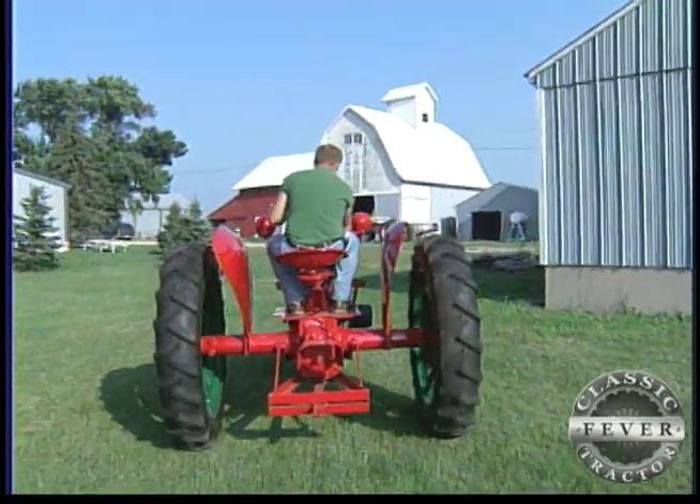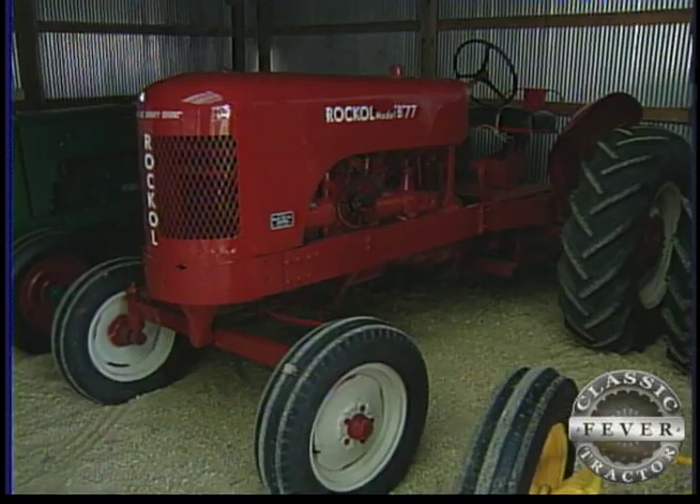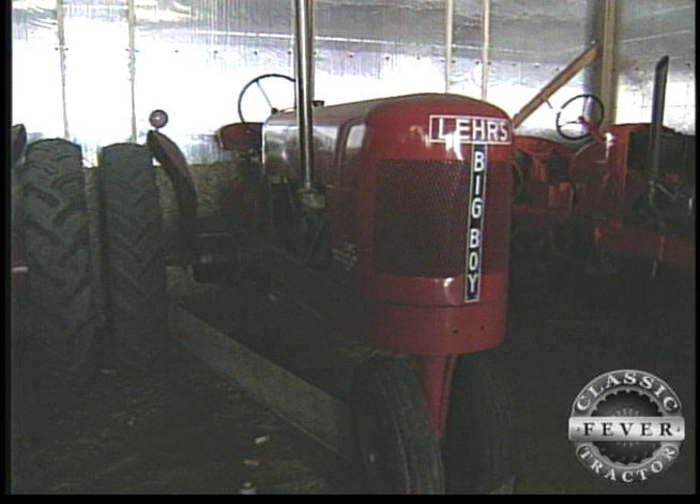Tucked away in and around the Black Farm, you'll find such classics as the Intercontinental, Rockall. And look, there's Lee's first tractor, the Lear Big Boy.